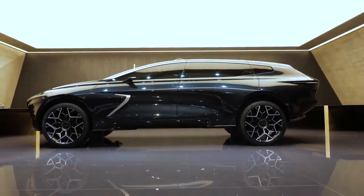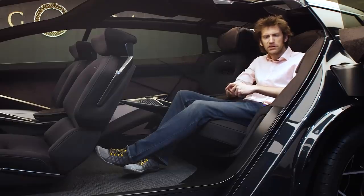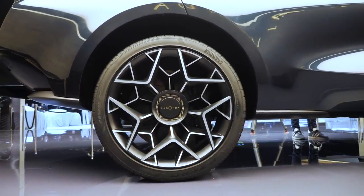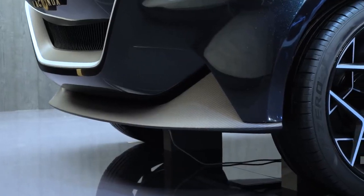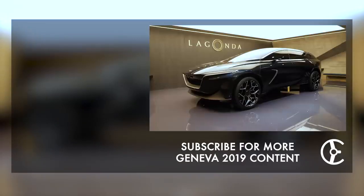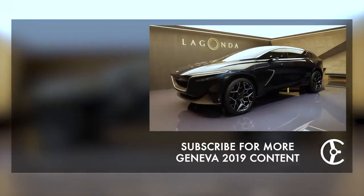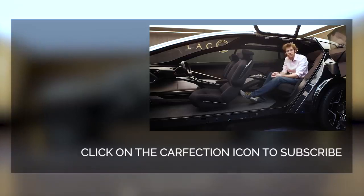We haven't actually been given any particular mechanical details other than they've mentioned they're aiming for around a 400-mile range. It is 200 millimetres taller than the Vision Concept, but that's all we know — motor in the front, motor in the back as you'd expect. It's just a styling concept for the moment. Let us know what you think about it — are you more excited about this or the Valkyrie and the 003?